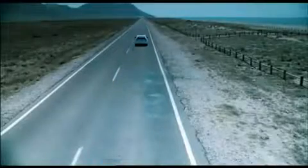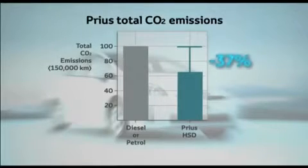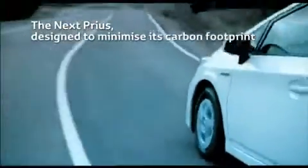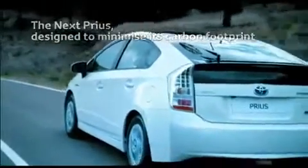After 150,000 kilometers, the Prius' total CO2 emissions are already 37% less than for a comparable diesel or petrol vehicle. For each step of its whole life cycle, the new Prius has been designed to minimize its environmental impact and its carbon footprint.